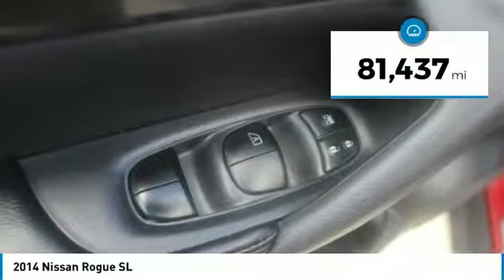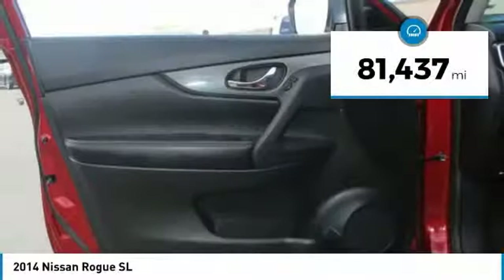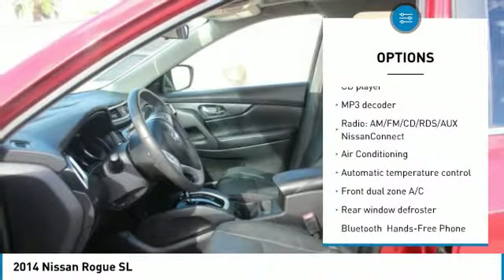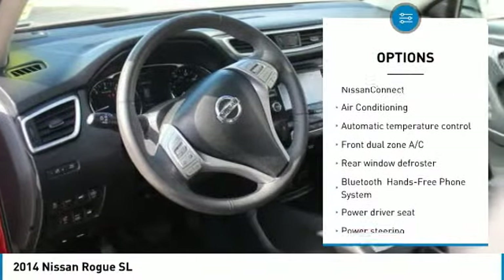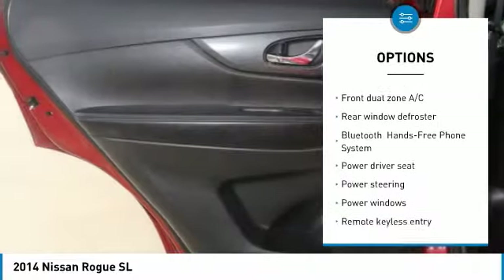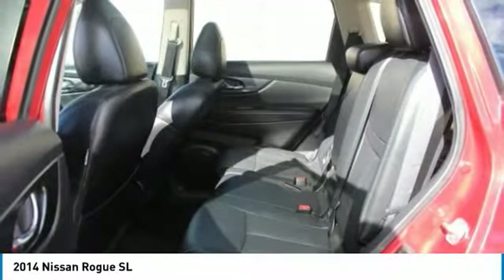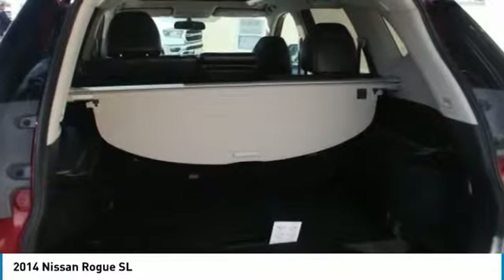This vehicle has less than 85,000 miles. Here are some of this vehicle's great options: traction control, air conditioning, dual airbags, power steering, four-wheel disc brakes, rear window defroster, CD player, security system, power windows, and electronic stability control.